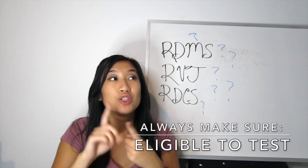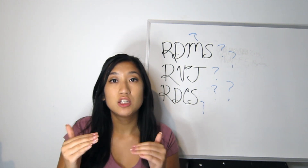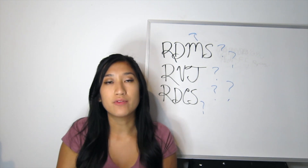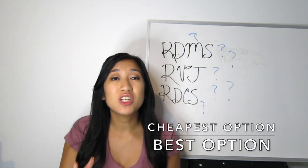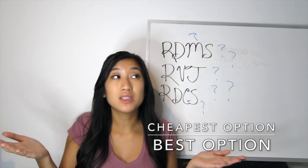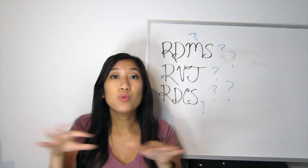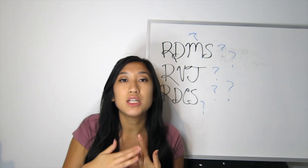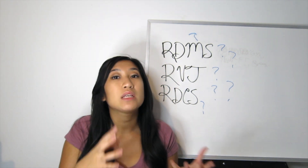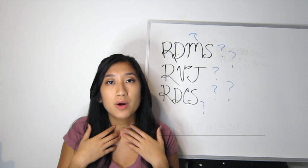What really matters is that you're able to sit for your registry board exam, so always clarify with any program: 'Am I eligible to sit for my registry board exam after completing this?' My advice is to go with the cheapest option. All the sonographers I know went to different schools and paid different tuition, but at the end of the day we all have the same credentialing. I went to my local community college for prerequisites and transferred those credits into my program.